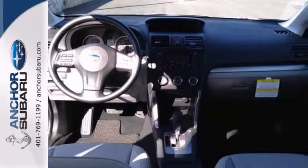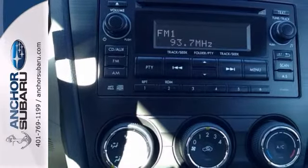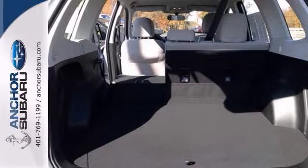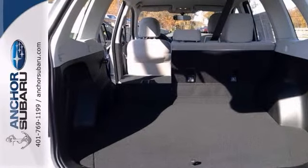It offers full power options, stability and traction control, and a multi-function steering wheel. It also has keyless entry, a CD player, and a rear wiper.